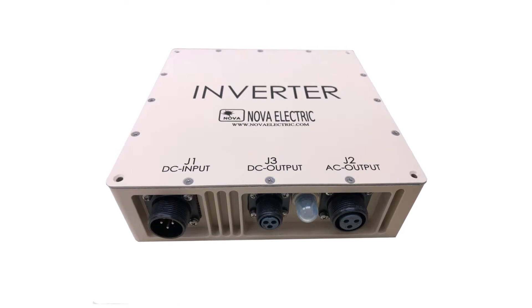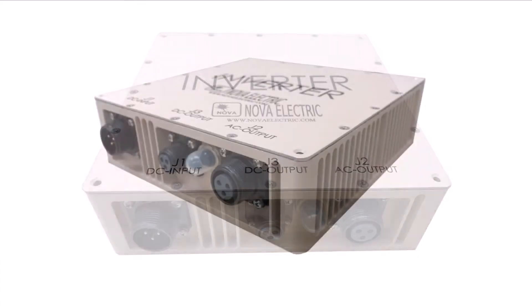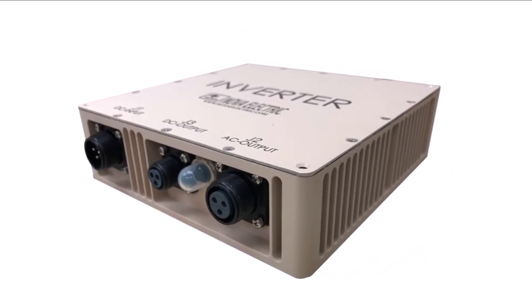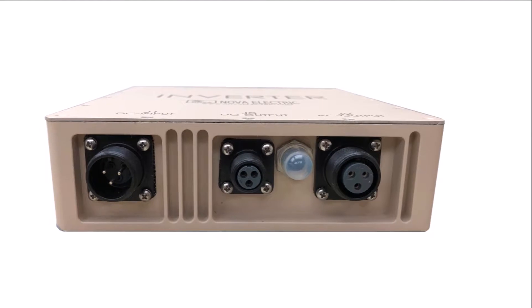Nova Electric has been America's premier manufacturer of rugged power conversion hardware since 1966. Our new NGL-130W rugged pure sine wave DC to AC inverters are specifically designed for harsh environment applications wherever standard utility-like power is needed at 50, 60, or 400 Hertz.